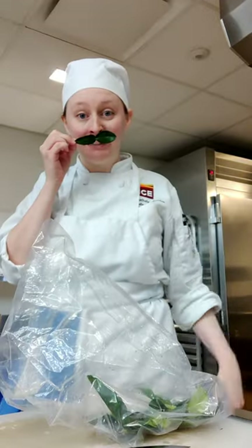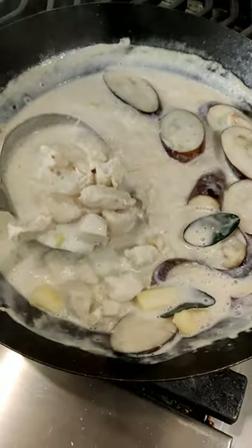Today we went to Thailand and I got to make one of my absolute favorite things to eat: Thai curry.